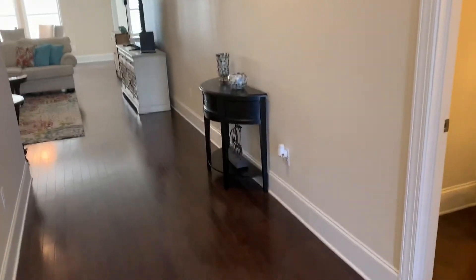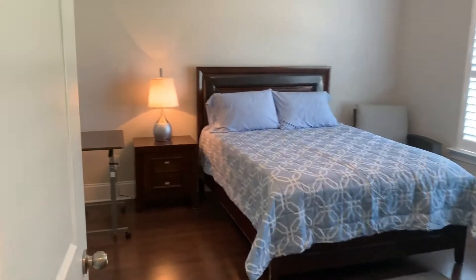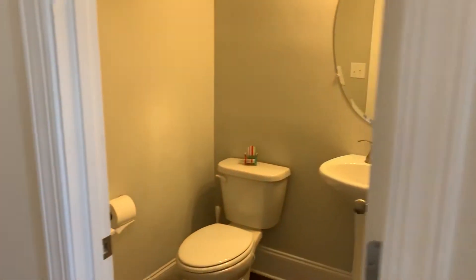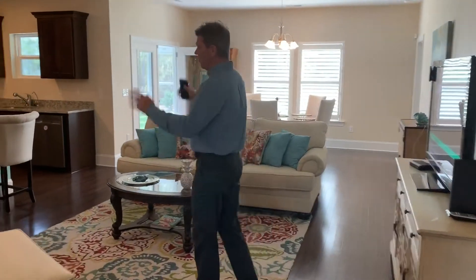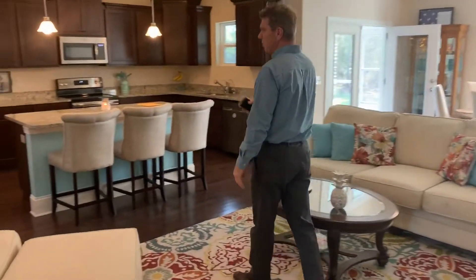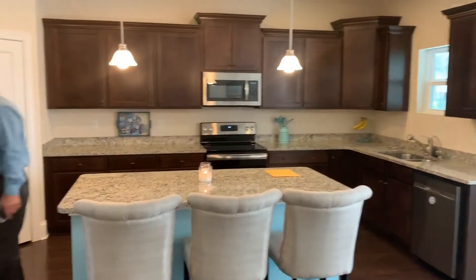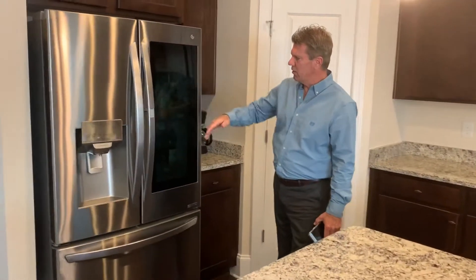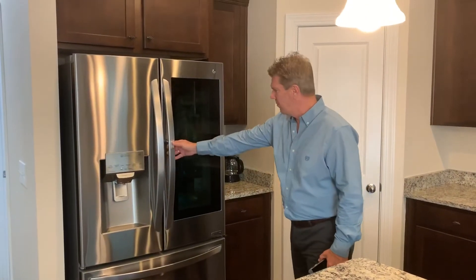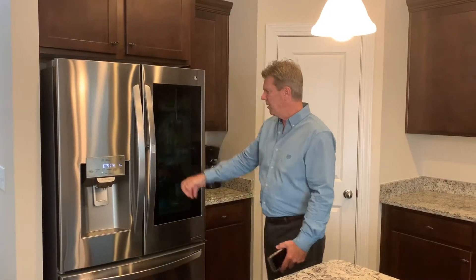Nice hardwood floors throughout. As you walk into the main living area, it's nice and open. Beautiful kitchen with brand new appliances and granite countertops. On these appliances, it's a touch screen to open the door — you can open that section alone or open the whole thing up just by pushing the button. So pretty impressive. I really like the layout of this home.